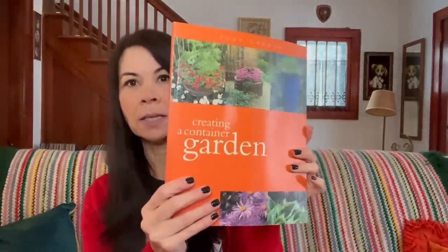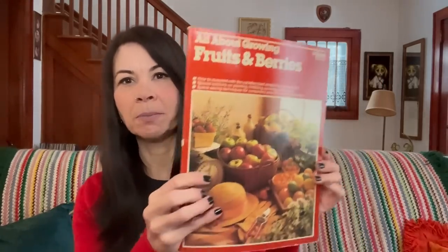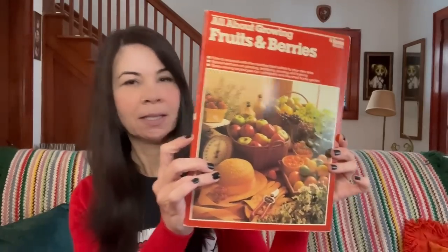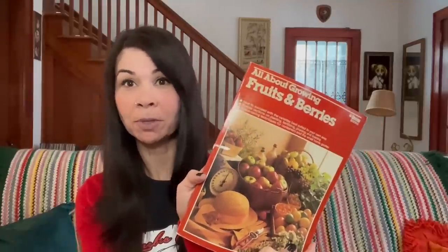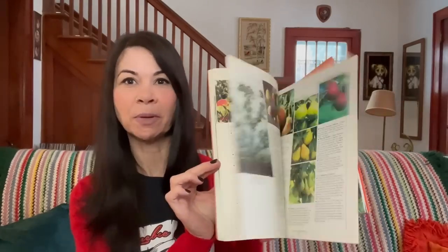I grabbed a couple of books for myself — 'Creating Container Gardens,' which is more for Wendell because he is really into container gardens, and 'All About Growing Fruits and Berries' since he's really into his fruit trees. I like to buy vintage cookbooks, gardening books, plant books, and bird books — for display and to look through. I grabbed those for myself. My total at Gospel Echoes Team was $11.